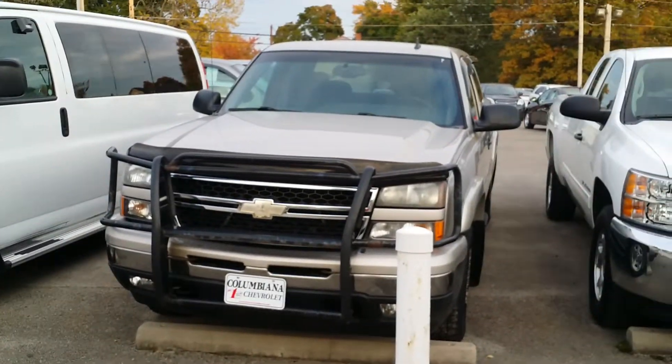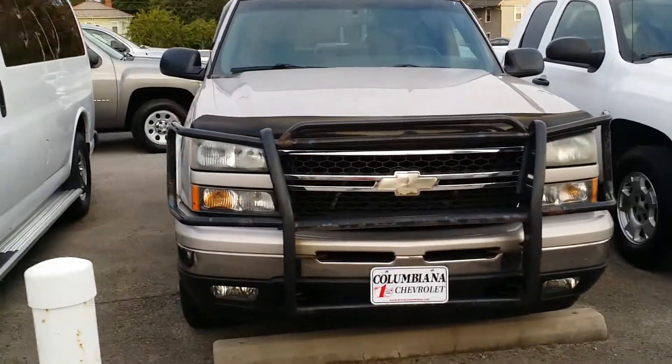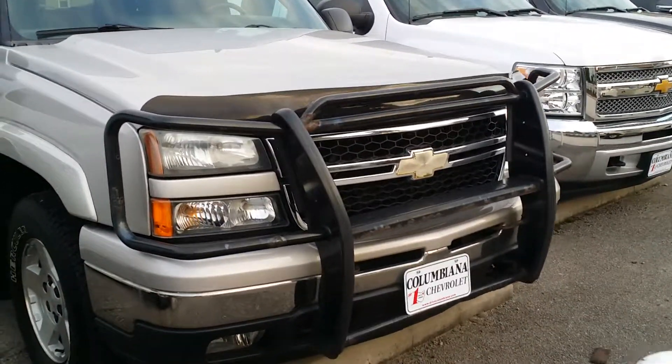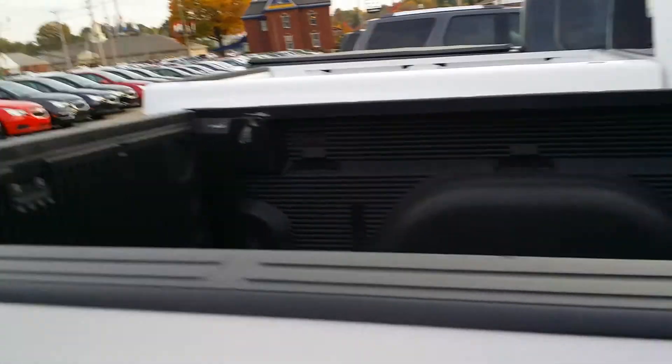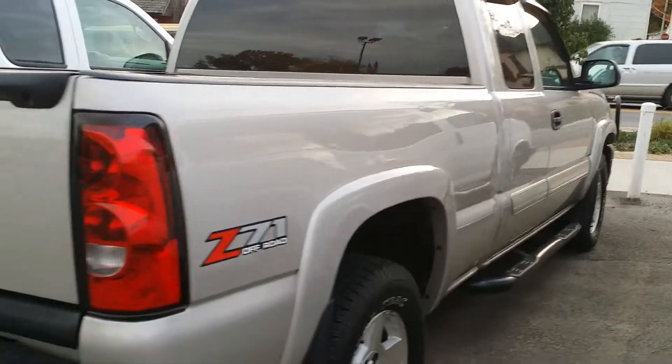So here you have it, a nice 2006 Chevrolet Silverado. Look at that bar they put on the front of it, that's pretty mean, I like it. Nice little bug deflector there, little step assist here on the side, you got some bug deflectors on the windows here. Nice bed liner in this 2006 Z71 off-road package. Very nicely equipped.